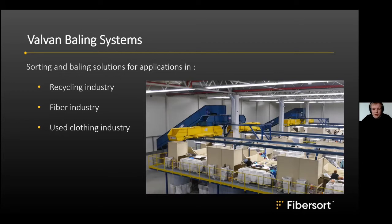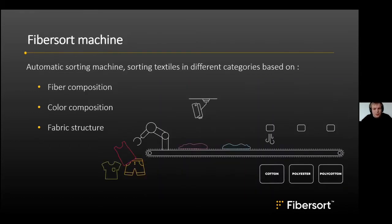More and more there is a demand for textiles that can be recycled, and there is also a large fraction in sorting installations that has very low value but still contains fiber. That's why we designed a machine to sort textiles based on fiber composition, color composition, and structure.